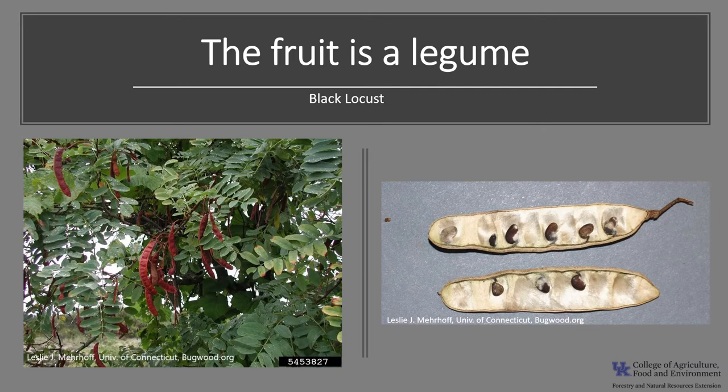The fruit is a flattened oblong legume pod, typically 2 to 4 inches long, that ripens during September and October. The pod contains between 4 and 8 small, kidney-shaped, smooth seeds. The fruit opens on the tree, and the seeds are dispersed from September to April. Black locust begins seed production around the age of 6, with best production between 15 and 40 years. Trees typically have good seed crops at 1 to 2 year intervals. Its seeds are rated low as wildlife food, but are used to a limited extent by northern bobwhite, other game birds, and squirrels.